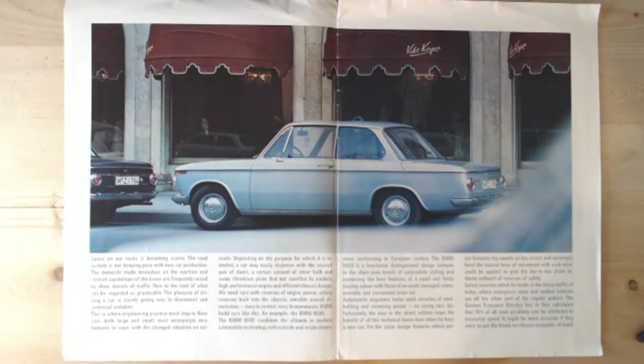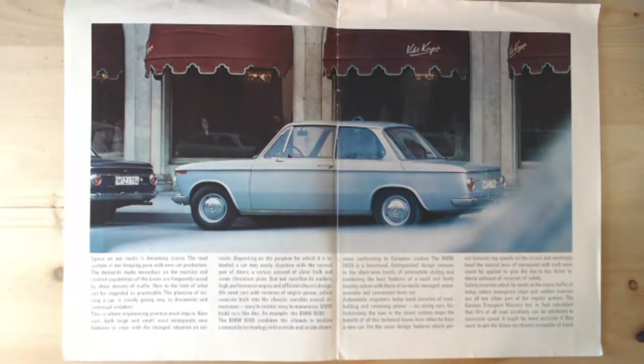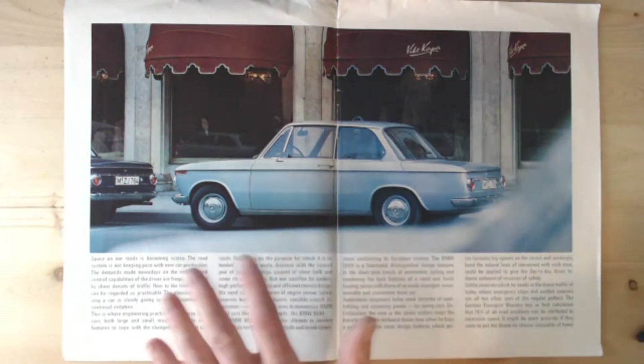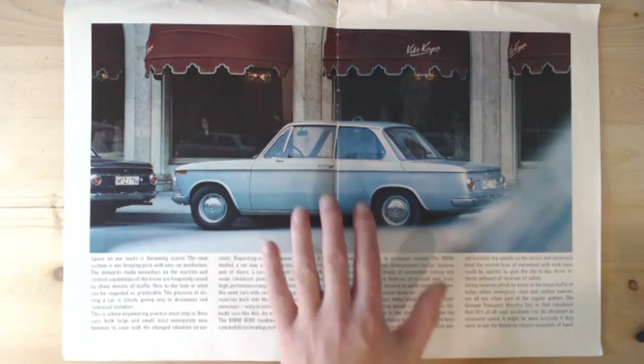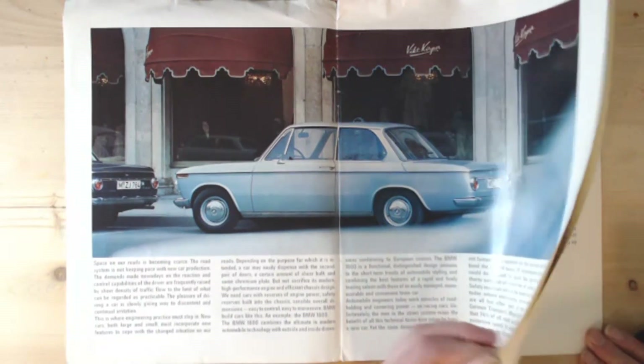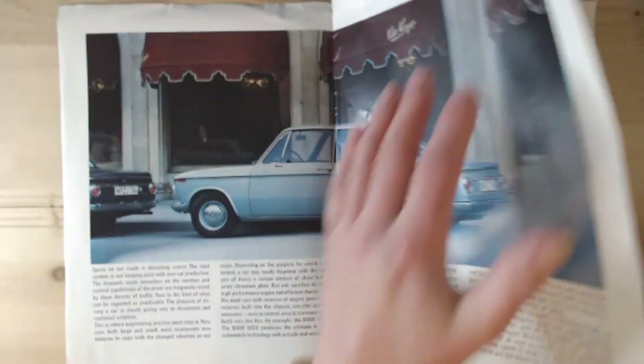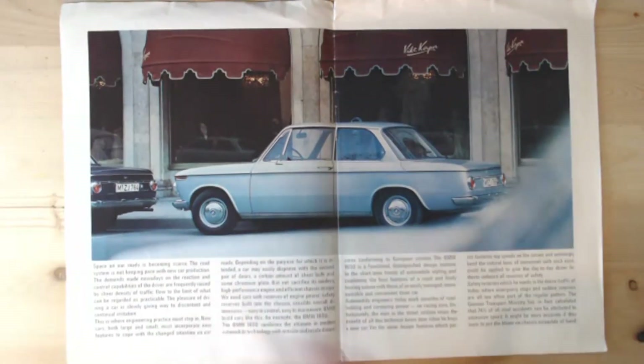Lovely little hubcaps with a small BMW badge — very simple design. Just by looking at it you can tell it seems to be a well-built car. I like the dimensions, I like the two-door layout — overall it's a very well-designed car for the 60s. The brochure is really wordy so we won't read all of it, but we'll pick out some key points.